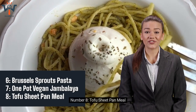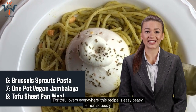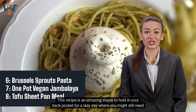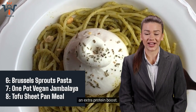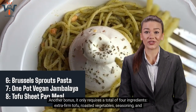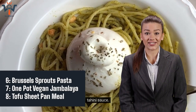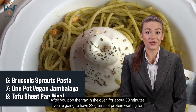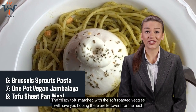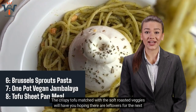Number 8: Tofu Sheet Pan Meal. For tofu lovers everywhere, this recipe is easy-peasy, lemon squeezy. It's an amazing staple to hold in your back pocket for a lazy day where you might still need an extra protein boost. It only requires a total of 4 ingredients: extra firm tofu, roasted vegetables, seasoning, and tahini sauce. After you pop the tray in the oven for about 30 minutes, you're going to have 22 grams of protein waiting for you. The crispy tofu matched with the soft roasted veggies will have you hoping there are leftovers for the next meal.